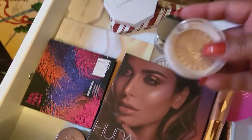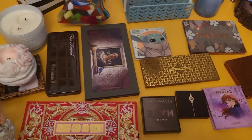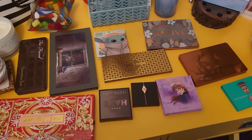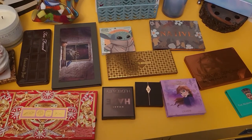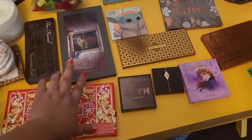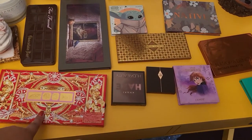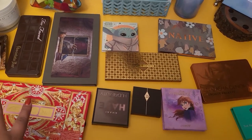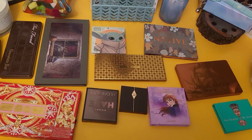For highlighters, let's go with one of these from OFRA — I'm going to go with Rodeo Drive. As for eyeshadow palettes, I have a few pulled out to choose from. I do have the new one from Pat McGrath and this one from Nomad — I did play with both of these, but I don't think this one is screaming fall to me, it's more like winter vibes. Let me open them so you can see how they look.